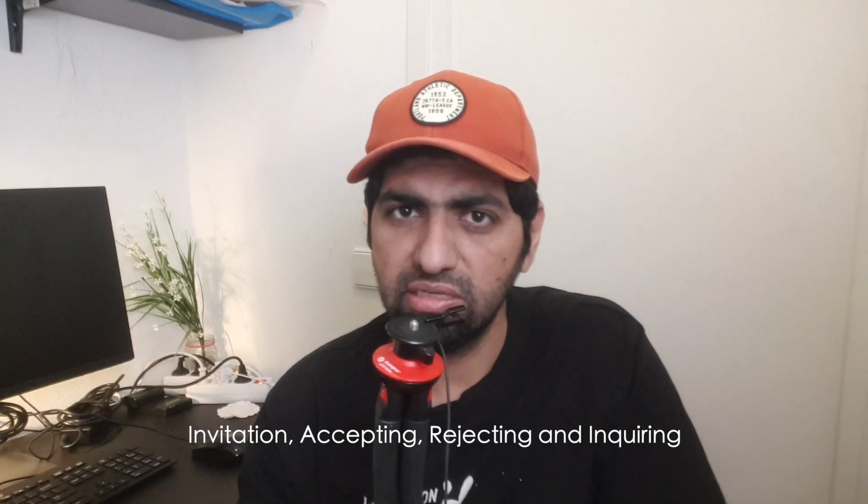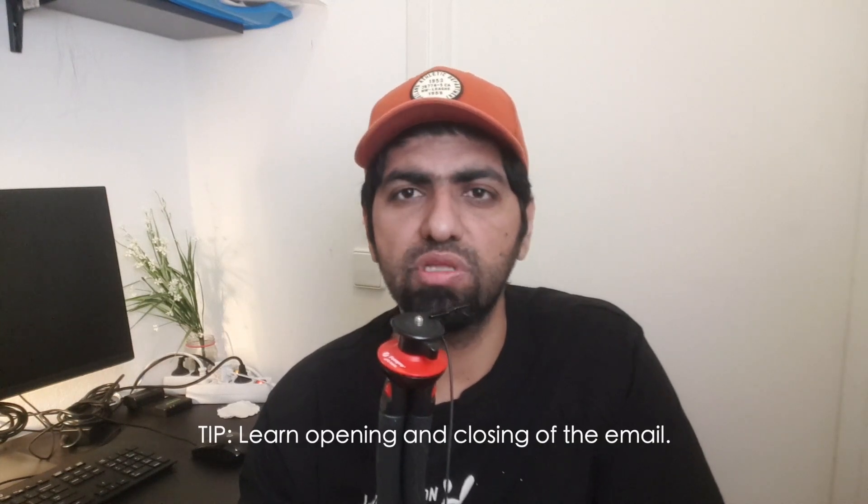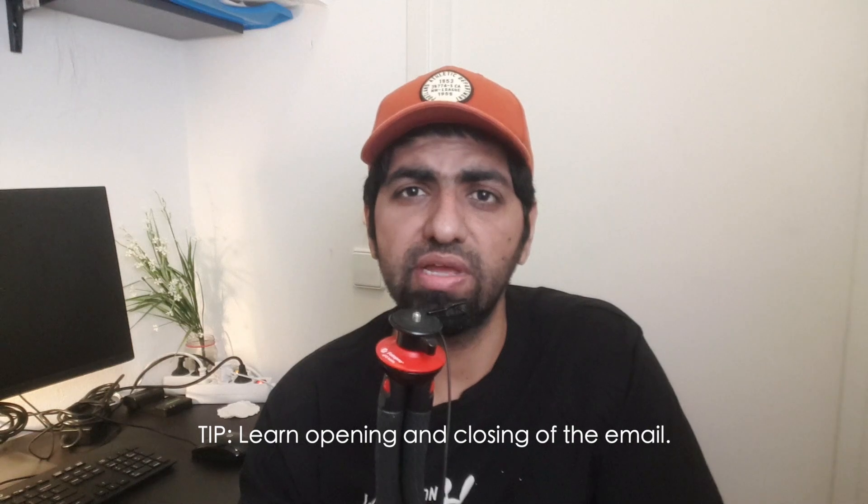Days 11 and 12 are for practicing writing. In the writing exam there will be emails to write and a form to fill in. The form is quite easy, but writing needs practice. Learn four types of email writing: invitation, accepting something, rejecting something, and inquiring something. If you know the opening and closing of an email, you've done more than 50% of the work. The rest is just three to five sentences in between.